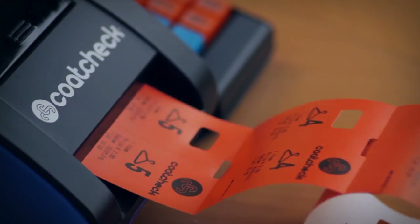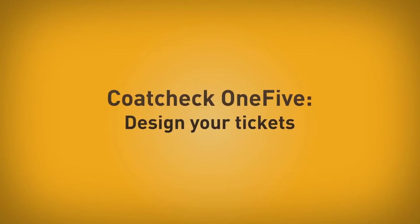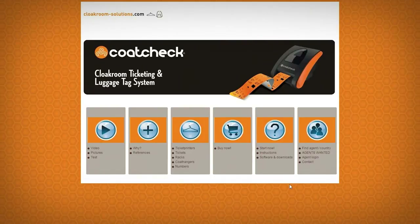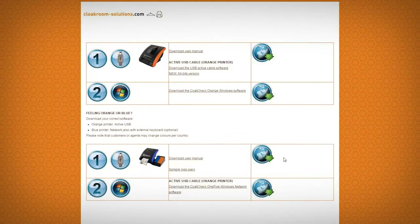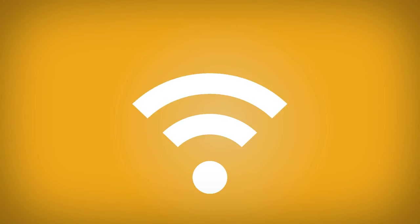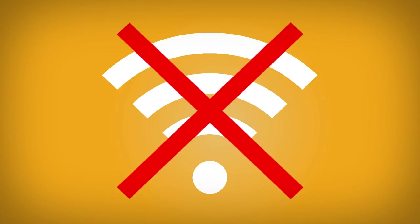Printing your own tickets is this easy. You can easily change the layout of all tickets using the free Windows software, which can be downloaded from our website. Install the software and connect the printer using the network cable. Connect directly to the computer or by using a network hub, such as a router. Does your computer or laptop have Wi-Fi?